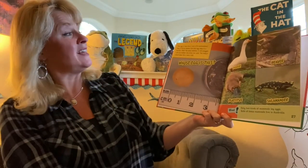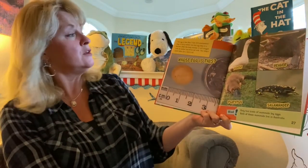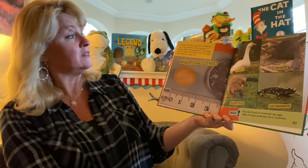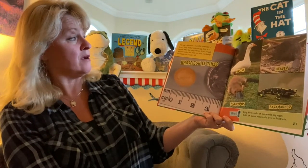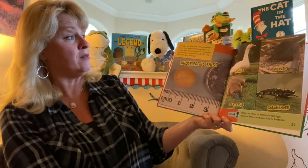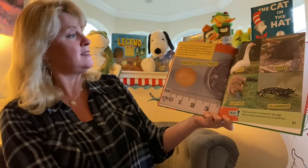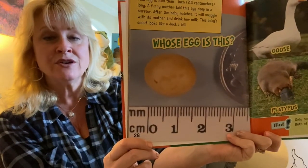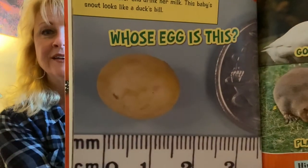This egg is less than one inch, or 2.5 centimeters, long. A furry mother laid this egg deep in a burrow. After the baby hatches, it will snuggle with its mother and drink her milk. This baby's snout looks like a duck's bill. Whose egg is this?